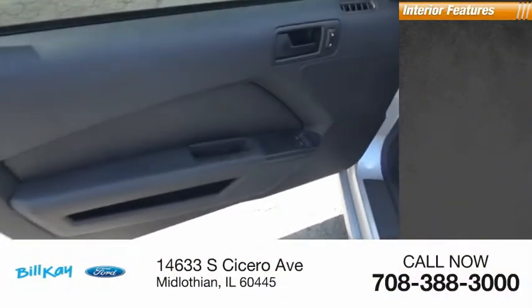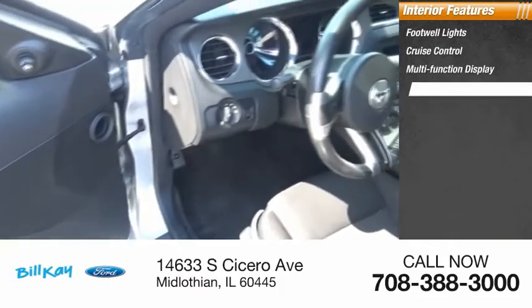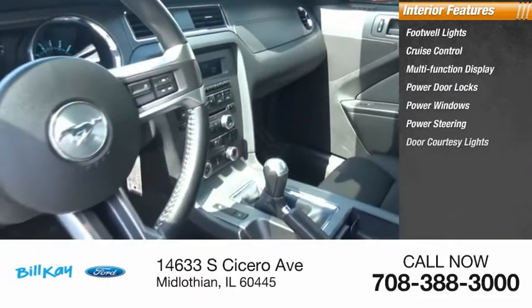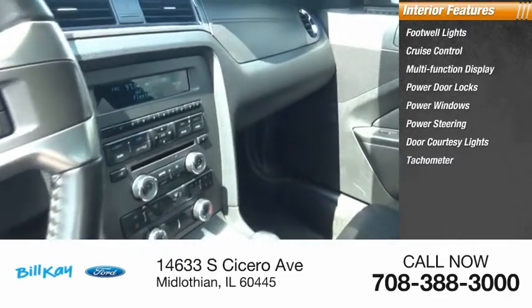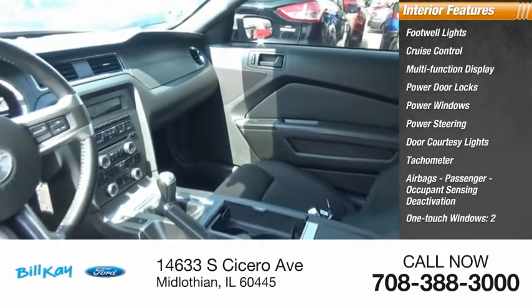Inside you'll find footwell lights, cruise control, multi-function display, power door locks, power windows, power steering, door courtesy lights, tachometer, airbags, passenger occupant sensing deactivation, and one-touch windows — two.